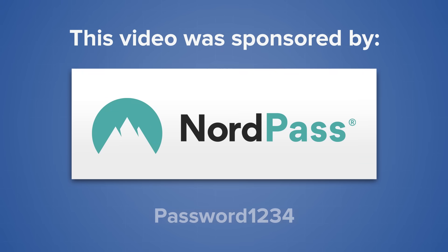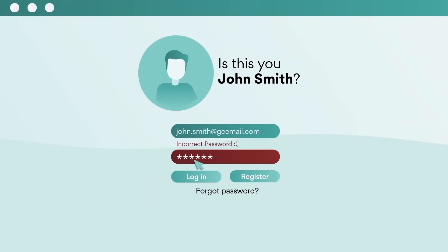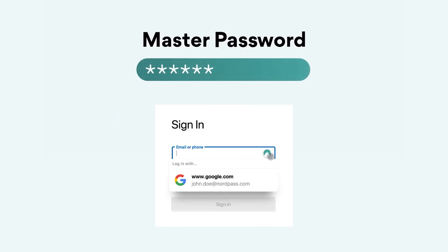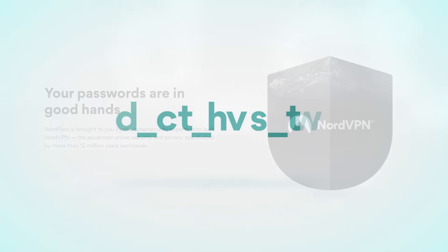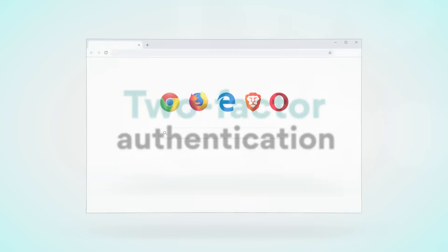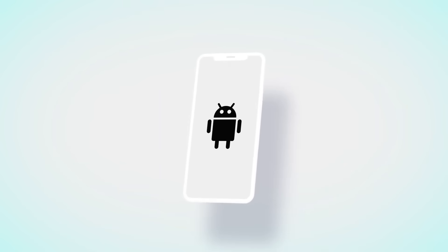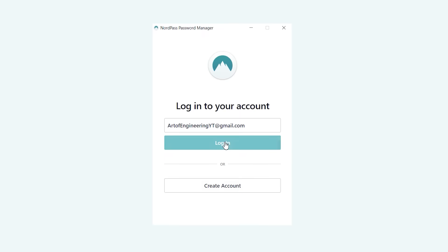We all know that using a unique password for every website is the best way to protect your online accounts, but it can often be difficult to remember all these passwords and time-consuming to enter them into webpages yourself. That's where NordPass comes in by storing your credentials behind a single master password and auto-filling them with just one click. NordPass was created by the cyber security experts at NordVPN, and it has been carefully designed to store all your passwords securely so you can access them from anywhere. All your data is encrypted locally for maximum security, and your login details are automatically backed up and synced between your devices. Using NordPass has been a huge time-saver for me since I use dozens of online services daily, and I never have to worry about forgetting a complex password.